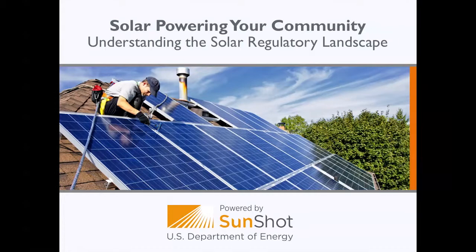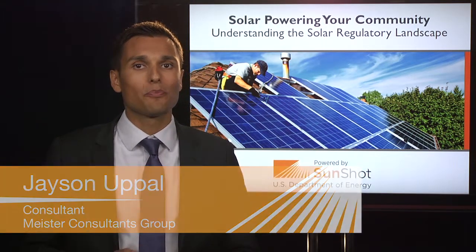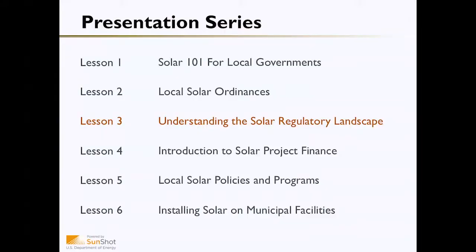Welcome to the SunShot Solar Outreach Partnerships Solar Powering Your Community Presentation Series. My name is Jason Upaul from Meister Consultants Group, and this is Lesson 3: Understanding the Solar Regulatory Landscape.